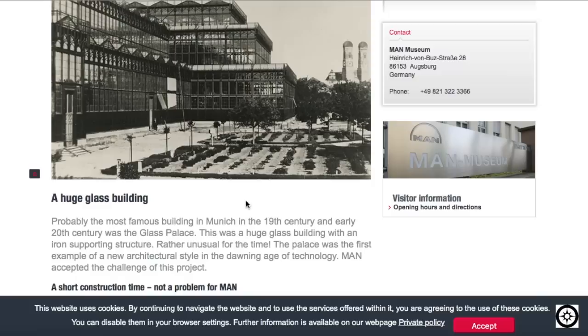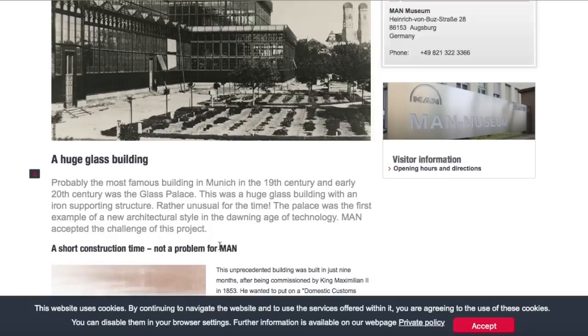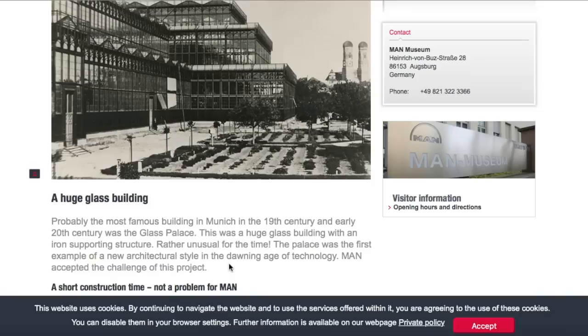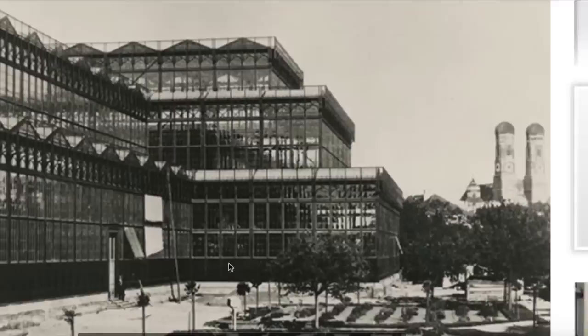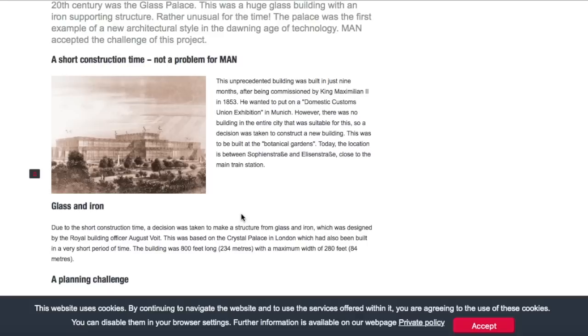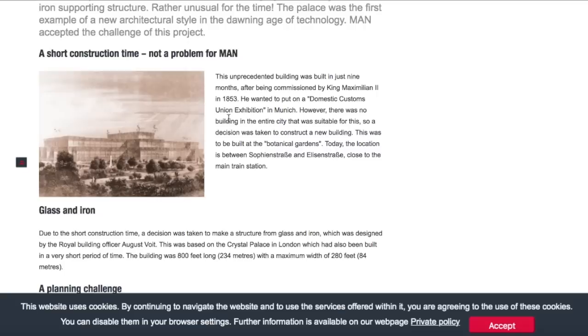Really remarkable, as are these crystal palaces found all over the world. Here was a little palace in Germany, in Munich, in the 19th century — a huge glass building with an iron supporting structure, rather unusual for the time. The palace was the first example of a new architectural style in the dawning age of technology. For the 1850s, this unprecedented building was built in just nine months after being commissioned by King Maximilian II in 1853.